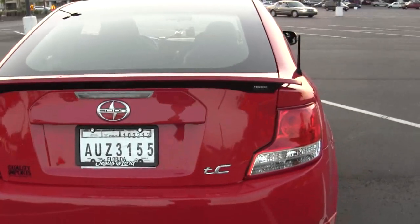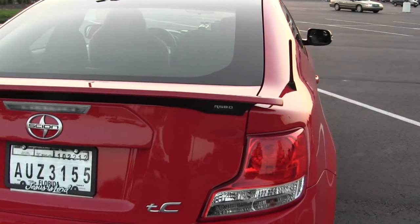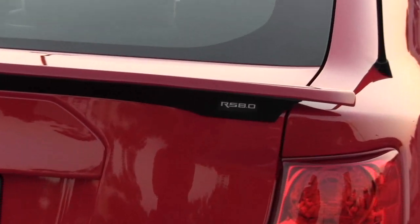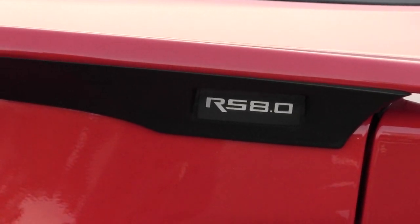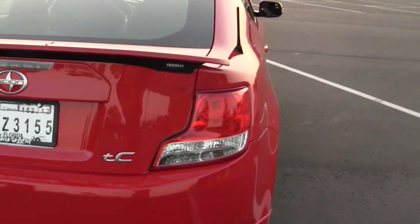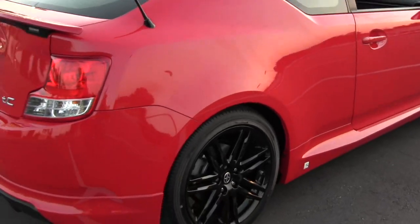Hi, this is Cooler and he's got the Silent TC Release Series 8.0. As you can see on the back of the spoiler, it's out of 2000 made — this is the 1463 model.